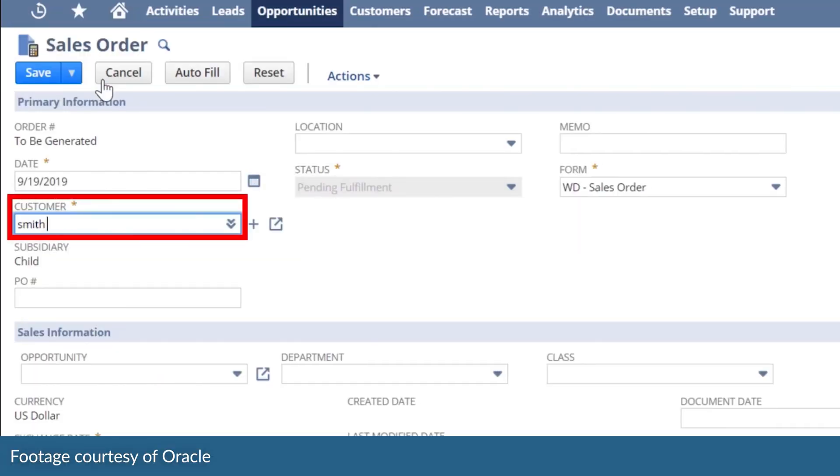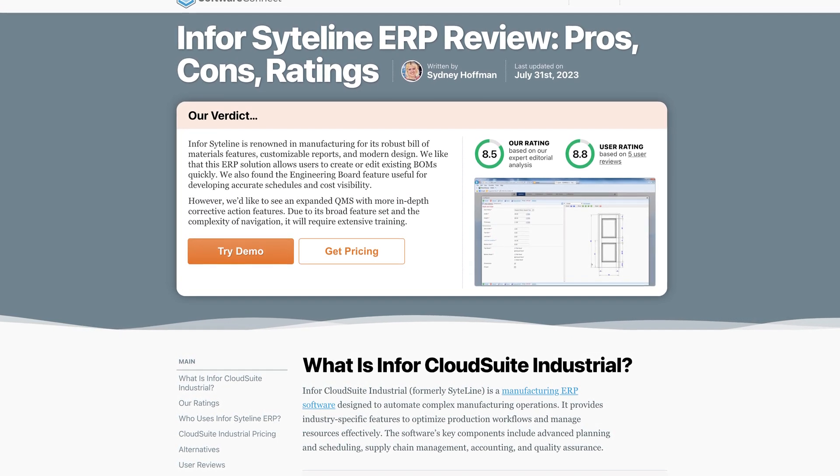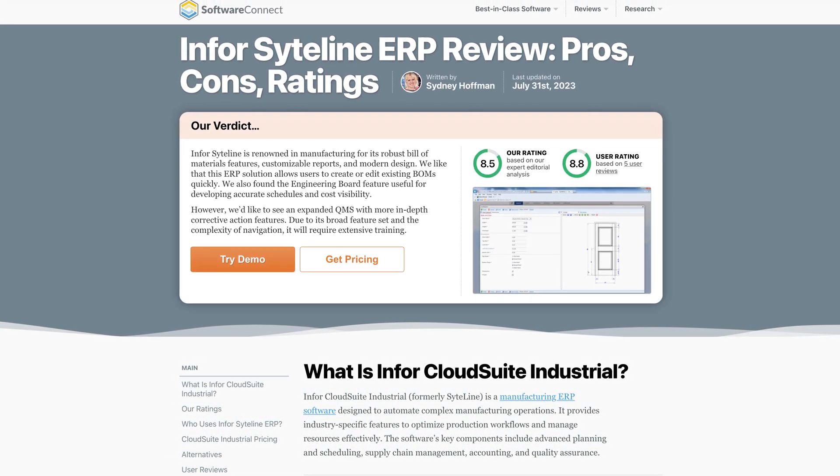Finally, NetSuite offers out-of-the-box functionality. Many of its features are ready to use immediately upon installation — no customization required. This stands in contrast to Infor CloudSuite Industrial, which often demands upfront customization, providing a tailored fit at the expense of increased cost, implementation time, and complexity.